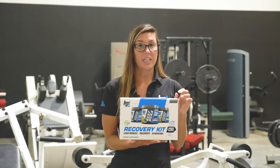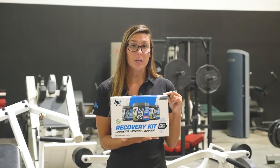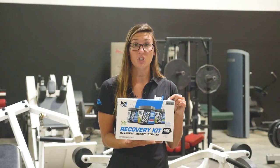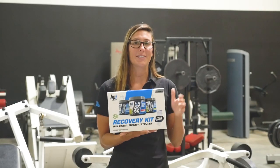Last but not least is Strength Gains. This product is specifically for someone who's trying to lift more weight — you want to build more muscle, you want to get stronger, this is the product for you. And as a bonus, if you buy the kit, you get all three of those products and a free shaker. So pick it up today at your local Vitamin Shoppe or right here on the site.